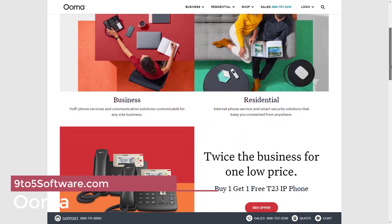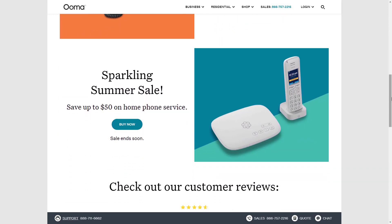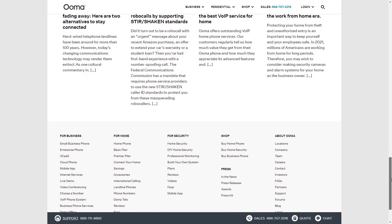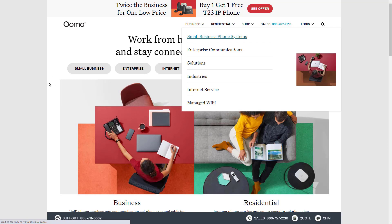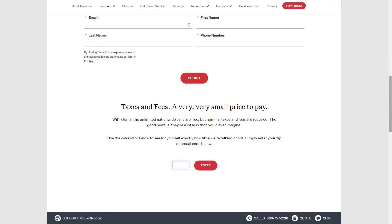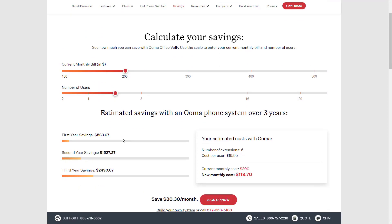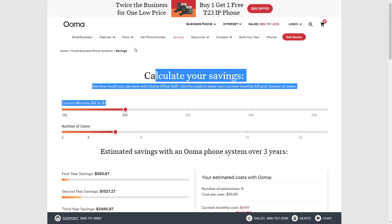Moving on at number 3, we have UMA. UMA is a top VoIP phone service for small businesses. You can get a free toll-free number with a UMA office account and stay connected with your customers no matter where you are. This business VoIP phone service offers flexible and reasonable pricing plans along with lots of features. Some of the key features of UMA include a virtual receptionist, dedicated mobile and desktop apps, call blocking, multi-ring feature, call recording and more.